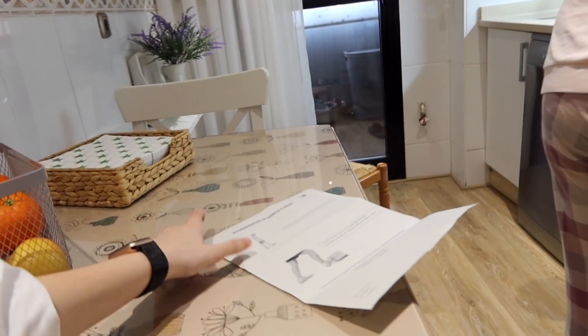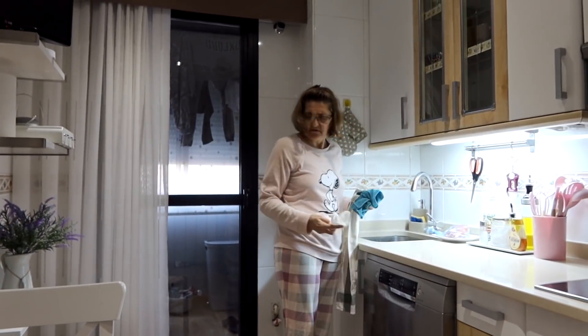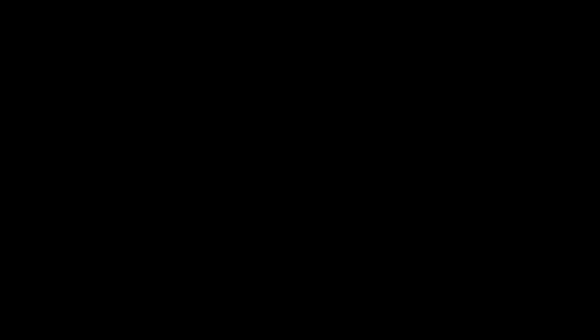Para todas las personas que sufran de fascitis plantar, mi madre os ha hecho una muestra de cómo tenéis que hacerlo. Son las siete menos cinco de la tarde y puedo decir que no he probado en todo el día, desde ayer y también todo el día de hoy, nada de comida caca, basura. El objetivo que me he propuesto de momento se está cumpliendo.